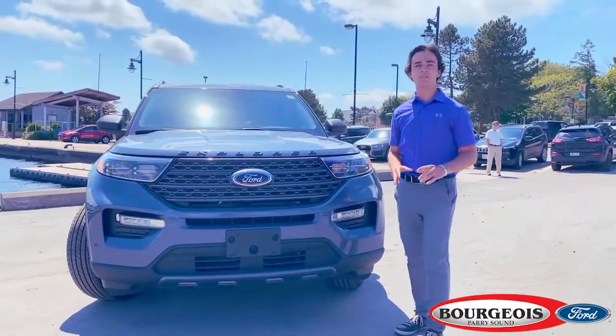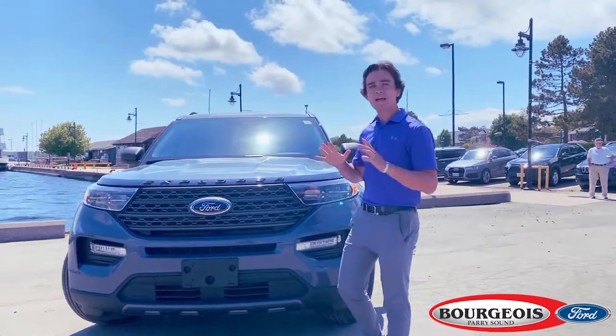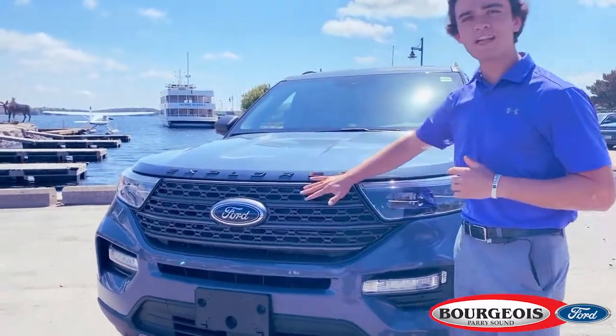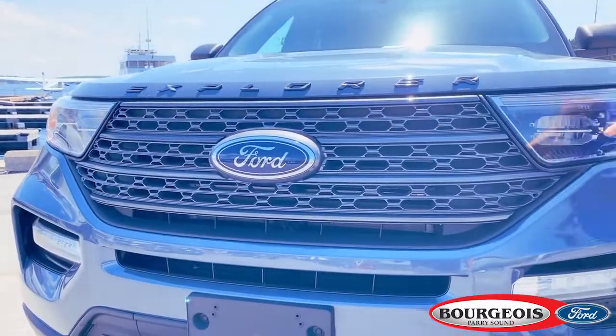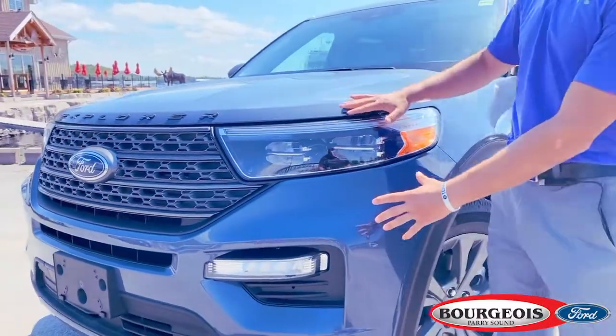One of the first things you'll notice on this Explorer XLT with the Sport Appearance Package is some of the bold exterior styling. Let's touch on a few of my key favorite features. You've got the grey sport-specific grille in front of your 2.3L EcoBoost engine and your LED headlamps with auto high beams.